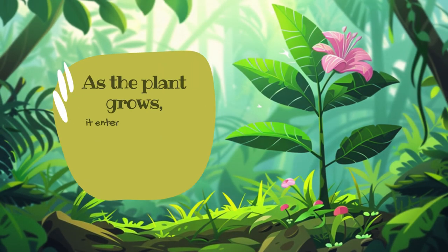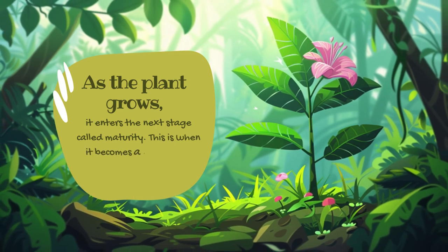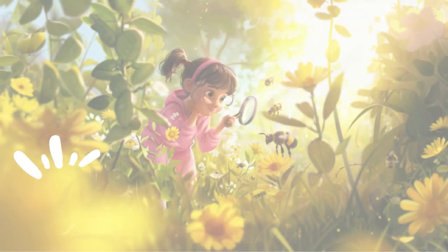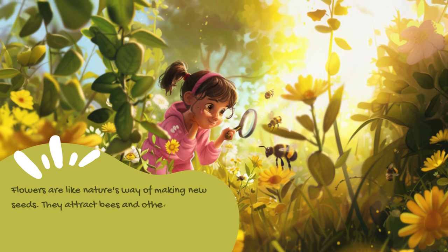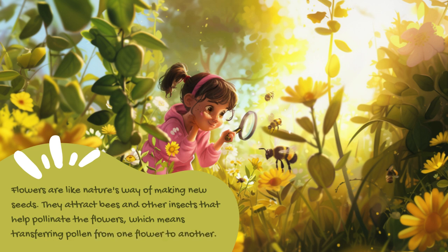As the plant grows, it enters the next stage called maturity. This is when it becomes a fully grown plant and starts to produce flowers. Flowers are like nature's way of making new seeds — they attract bees and other insects that help pollinate the flowers, which means transferring pollen from one flower to another.